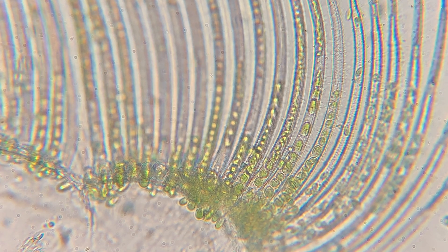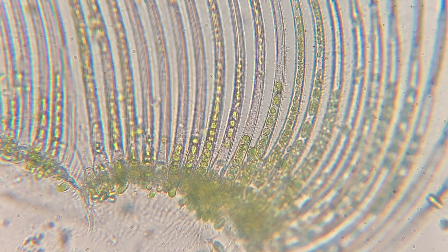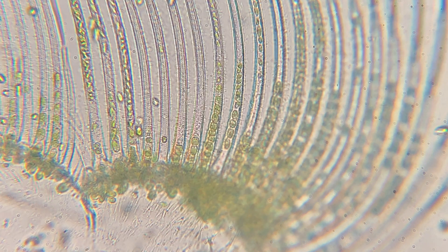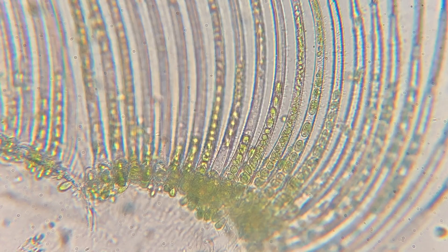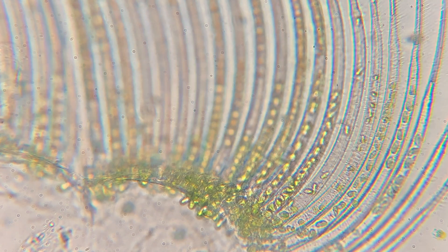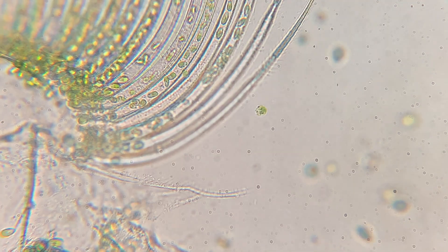I don't know if the single-cell algae were smart enough to figure this out on their own, or if they've kind of just done this on accident. Either way, it's probably a good survival mechanism. If anyone else has any idea how to explain this phenomenon, I'd be interested to hear your ideas.